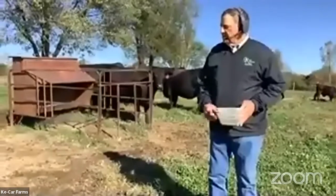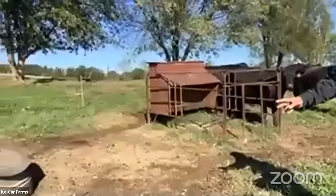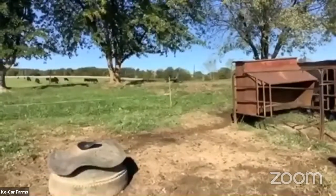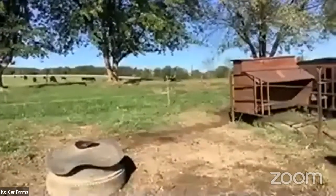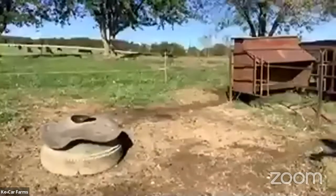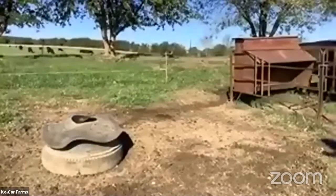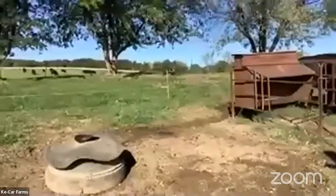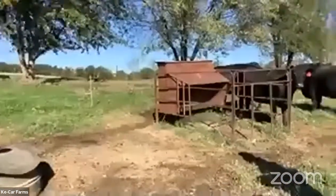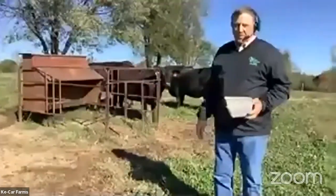Over to my right here is a mineral feeder, mounted on an old truck tire so I can hook my Ranger to it and pull it to different lots when we move in our intensive grazing program. The mineral is a granular mineral — we have to supply mineral for the animals, just like your mom tells you that you need to take vitamins. That's for a reason: to keep you healthy and your body growing. Same purpose with the mineral.